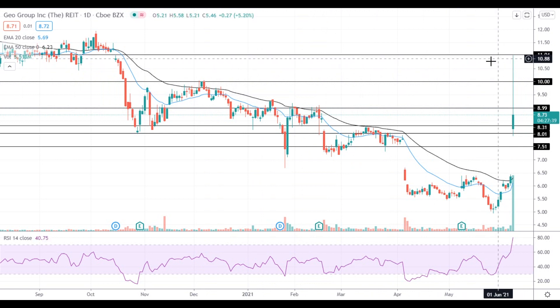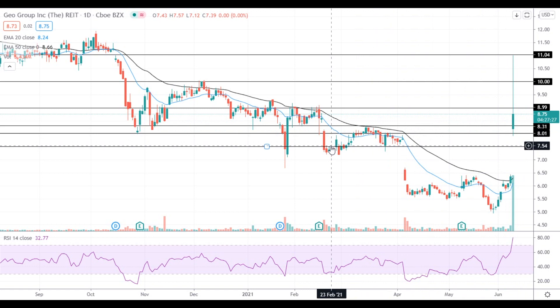On the support side, the key support level is located at $8.30. A move below this level will push the stock towards the support at $8, which is followed by the next support at $7.50.